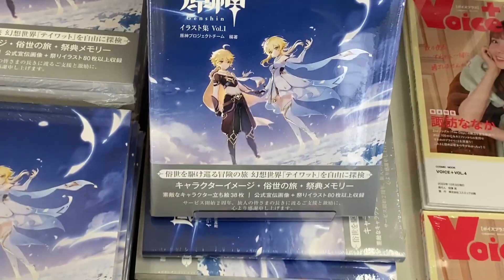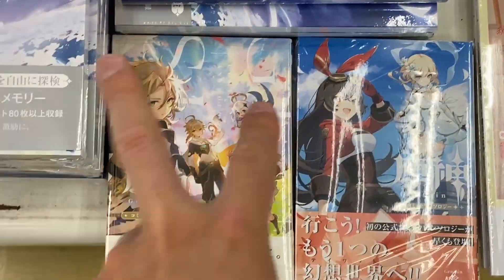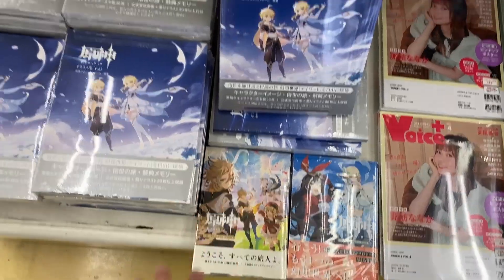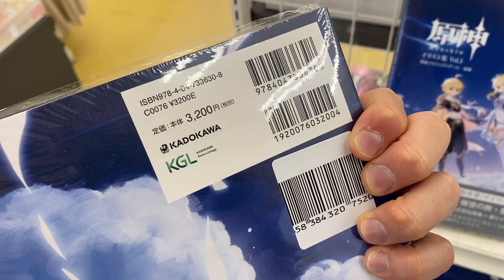I've got no idea what this is - is it like a Genshin character image? A strategy guide? I don't know, but these are like the fan art mangas. I've got both of these at home - they're very, very good. I've tried reading some of the chapters as well. It's like 3,500, 3,000 yen as well. I'll have to check online what that is.